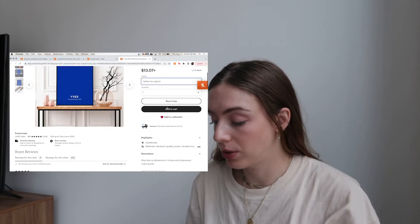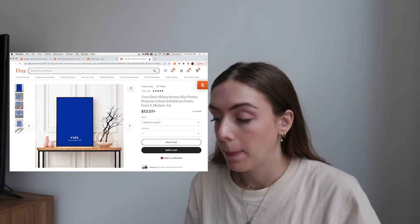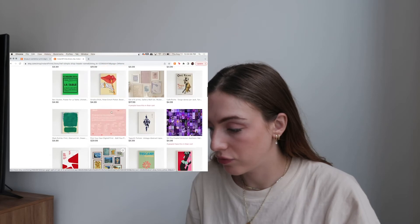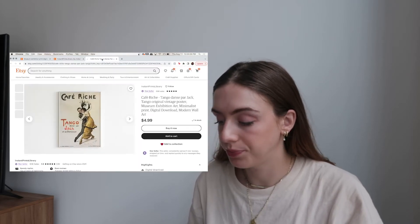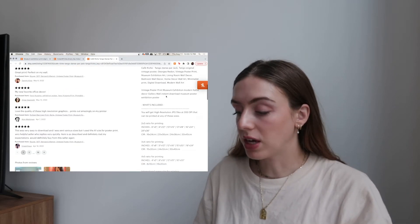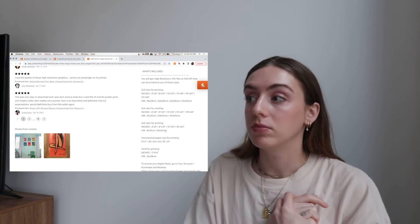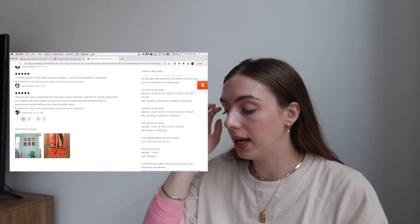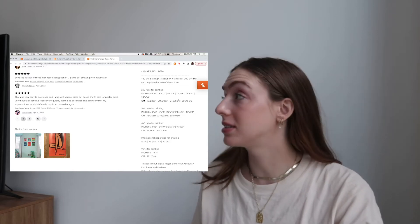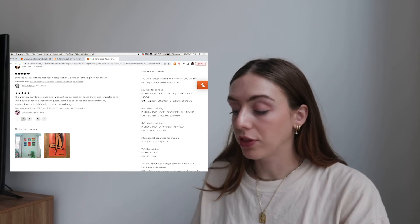Some listings in a specific shop won't be digital downloads, so if you want something already printed that would be an example of what you'd buy. But I'm looking for a digital download. Under the highlights area it says 'digital download' — what you'll receive is a file. It's important to go down and look at the description because you're going to see the sizes that are included, and this is important for deciding what size you want and for when you're printing it. I really like the 2:3 ratio — I get a lot of 24×36, which is pretty big.